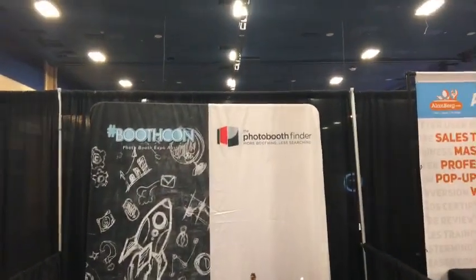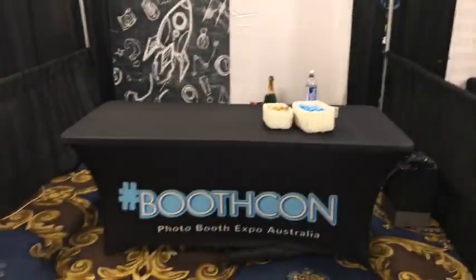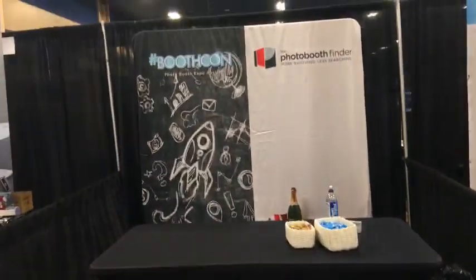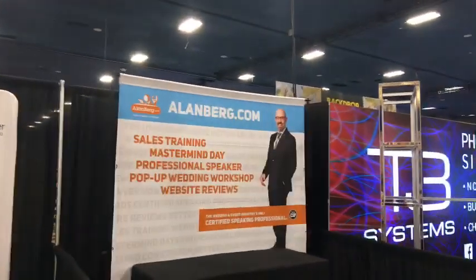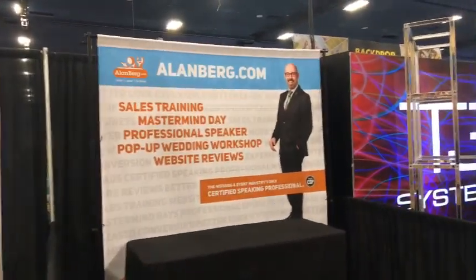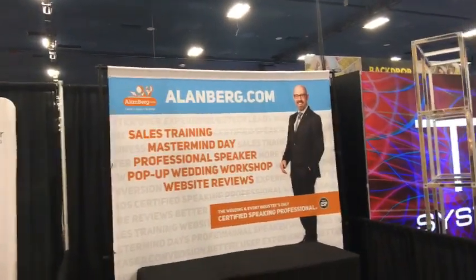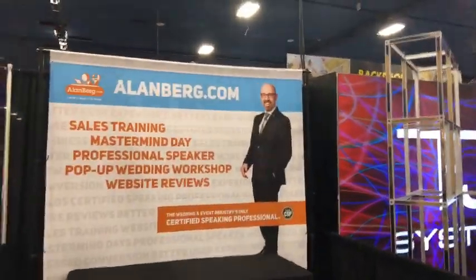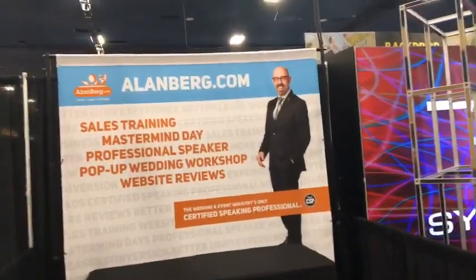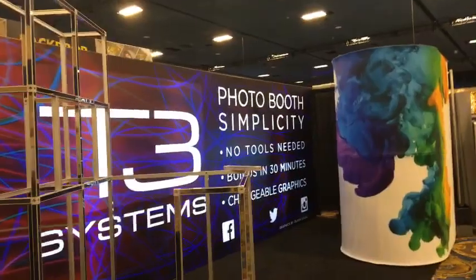Photo Booth Finder — we'll be back because they have candy. Allenberg.com — if you haven't checked out any of Alan's stuff, go to allenberg.com, sign up for his email list, and watch some of the interviews he and I have done. The information is spectacular — this man is knowledgeable. Photo Booth Simplicity — builds in 30 minutes, changeable graphics. We'll be back to find out more.